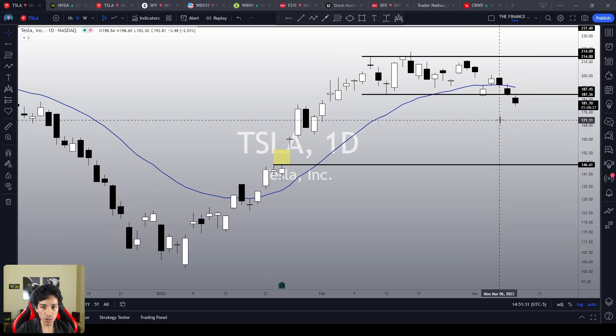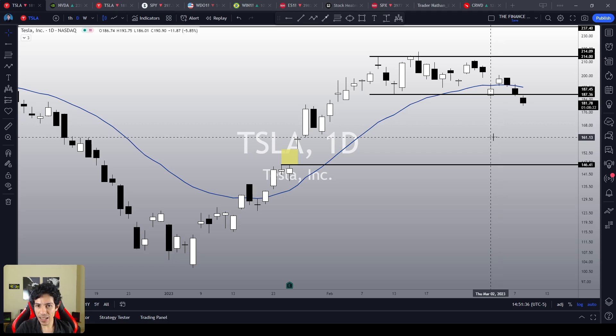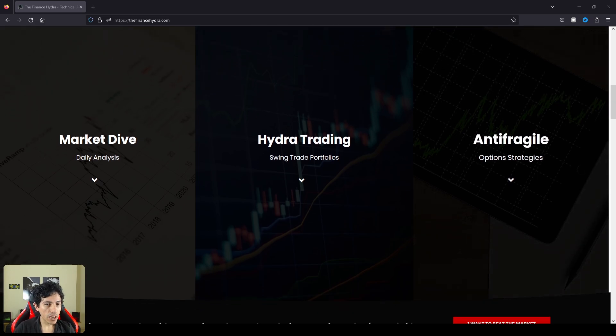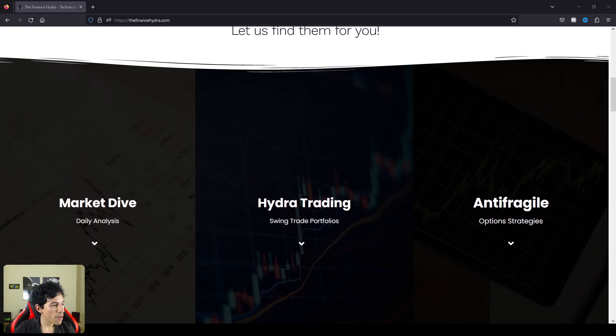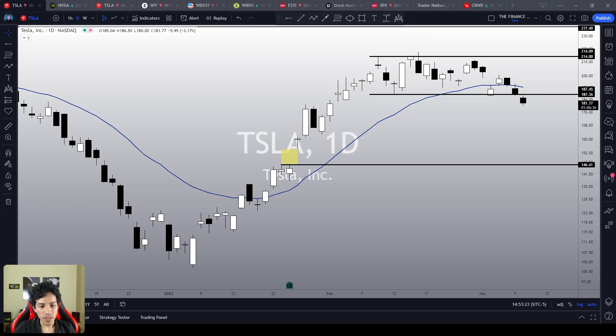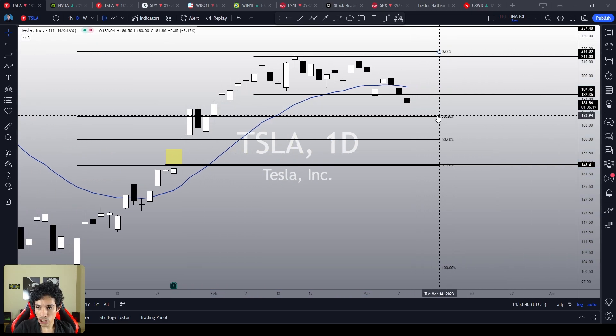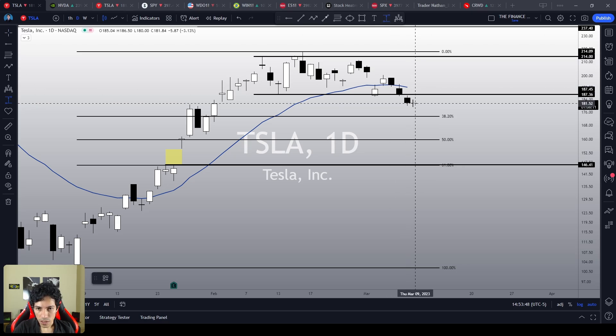Do we see any meaningful bullish reaction? No. In theory, Tesla is supposed to retest the next support levels. This is a very dangerous and complex moment, but if you want to protect yourself against moves like this, check the anti-fragile newsletter to keep in touch with our options strategies. The link is in the description. Back to the Tesla chart — what are the next support levels? There is the 38.2% Fibonacci retracement at 173–174, so Tesla could easily drop another 4% to 4.5% to retest this support level.